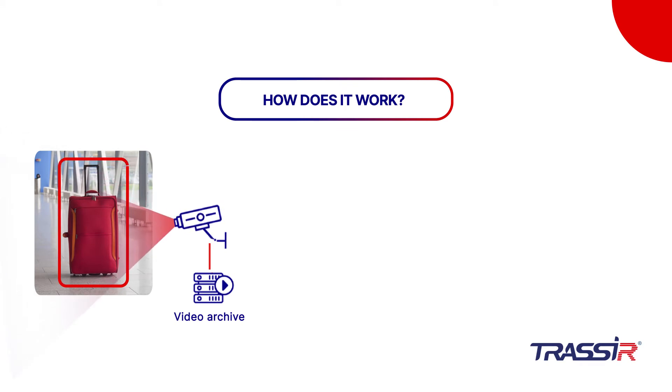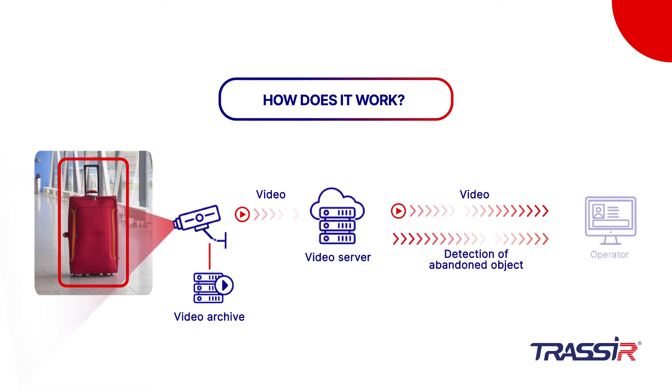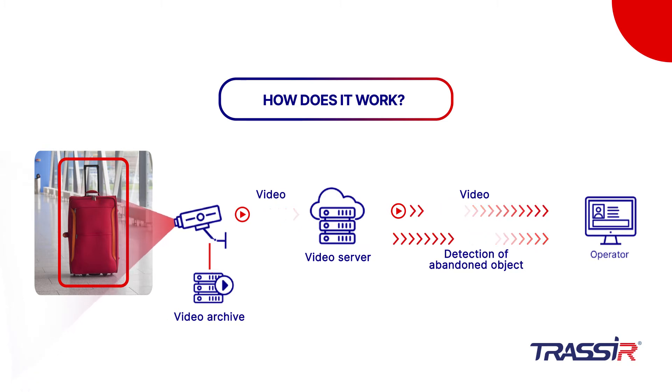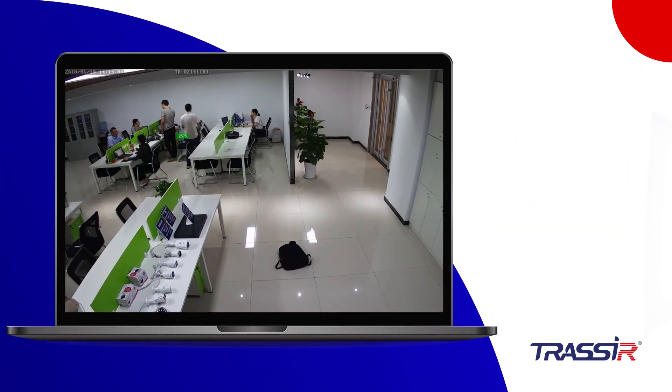The Detector establishes the location of a motionless object within its scope of vision and controls the distance between the item and its owner. If the distance is upwards of the value preset by the administrator, it proceeds to classify it as an unattended item, and all information about it will be forwarded to the system's operators and saved in an archive.